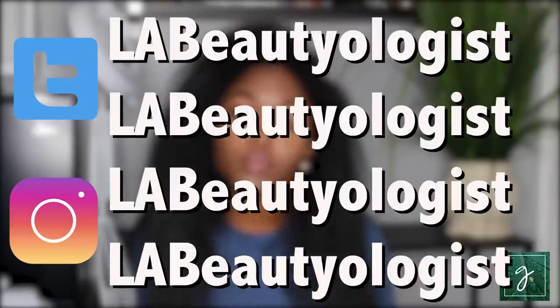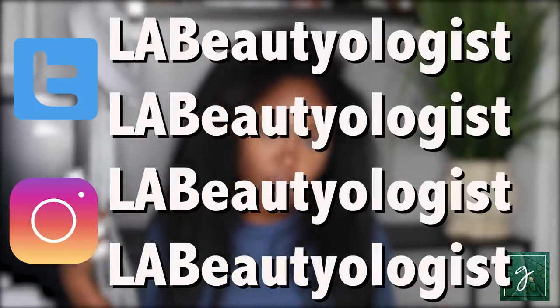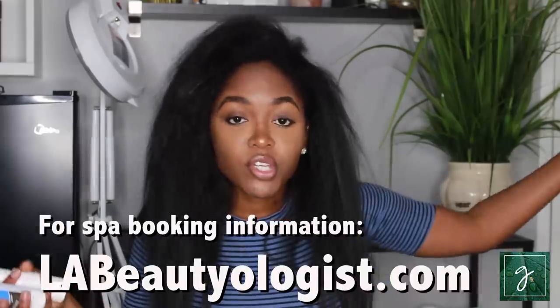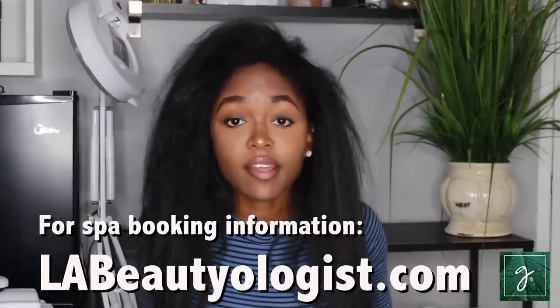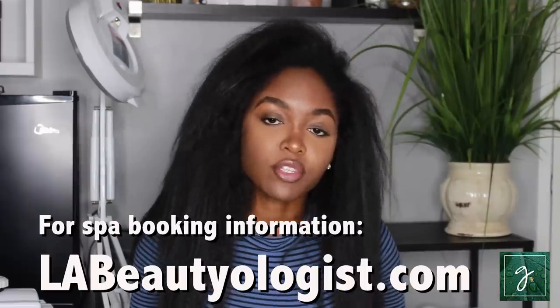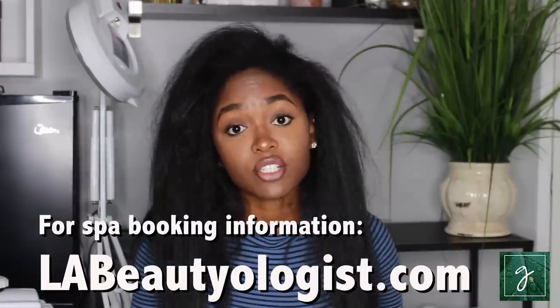Follow me on Instagram and Twitter at LAbeautyologist, and make sure you subscribe if you haven't. Thank you for watching — this is my first video back in a while because I've been so busy. I did a New York City spa pop-up which went absolutely amazing, so thank you to everyone who came out to that. It was the holidays when I opened my spa studio here in LA, so please, if you are in LA, I'd love for you to come check it out. You can get more information about booking and services at LAbeautyologist.com.